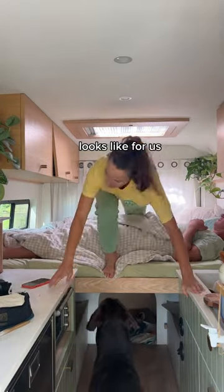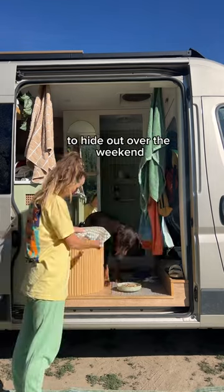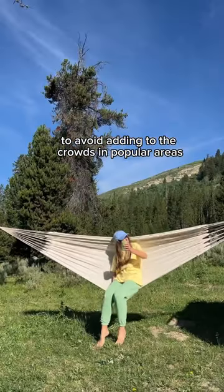Here's what a realistic day of van life looks like for us camping off the grid on a weekend. We like to find less busy spots to hide out over the weekend to avoid adding to the crowds in popular areas.